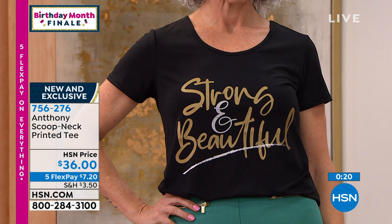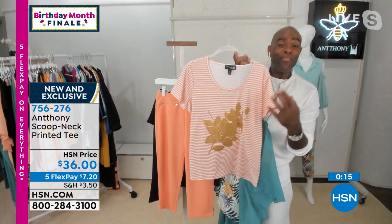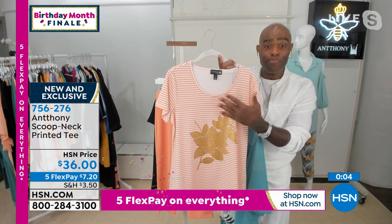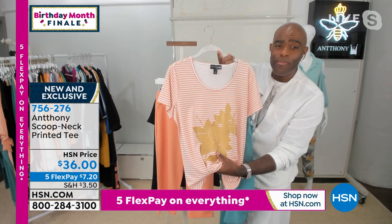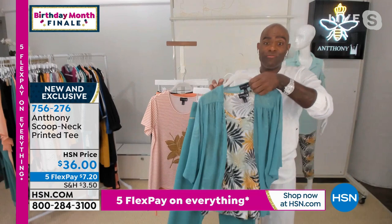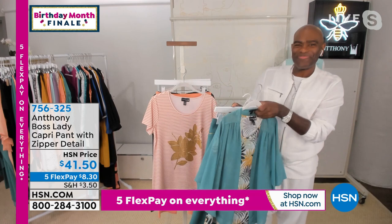This is an anthem for all of us — to remind ourselves that we're strong. As Americans, we're strong, we're always beautiful. Beauty comes from within, and within us we can do all things. I wanted to do a message tee this season. Christina, you look great in it. The palm leaf works so great back with the jogger pants. The floral stripe is so pretty. On Five Flex, these are $7.20 each. If you want the Strong and Beautiful message and maybe one of the others — go for it, because you're going to wear these all the time.